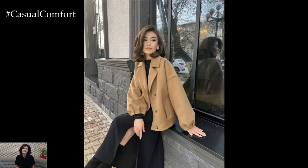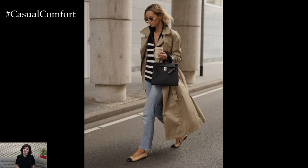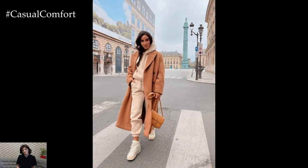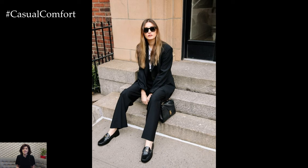By curating a spring capsule wardrobe filled with versatile and timeless pieces, you can streamline your closet, simplify your morning routine, and always have stylish outfits at your fingertips. Whether you're dressing for work, weekend outings, or special occasions, a well-curated capsule wardrobe ensures that you'll always look and feel your best throughout the spring season.